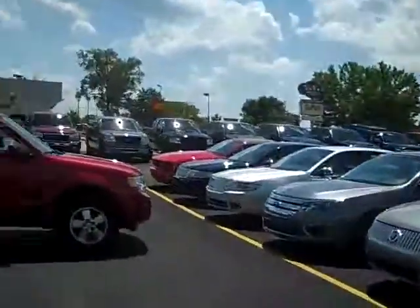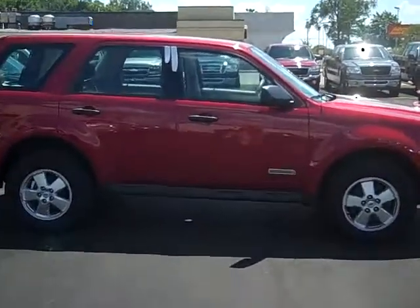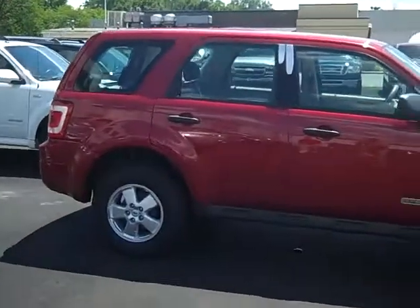Hi, this is Scott Brindley, Internet Manager with Midland Ford Lincoln Mercury, and this is our 2008 Ford Escape XLS Manual Transmission.